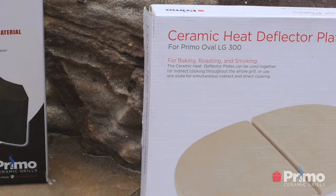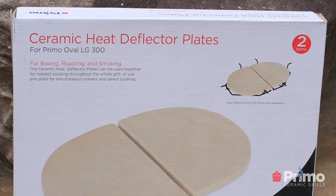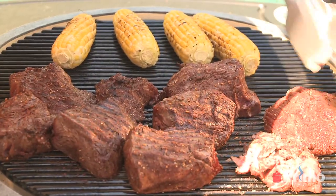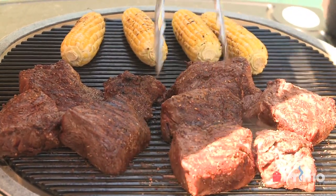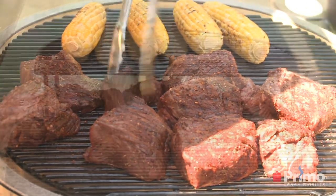What accessories do I need? That really depends on what type of cooking you're going to do. The one I would really recommend — because it extends the versatility of the grill the most — is the heat deflector racks, because that's what turns your Primo ceramic grill into an oven, a roaster, and a smoker by cooking with indirect heat. You can also split those to cook using the two-zone method, which is very versatile.